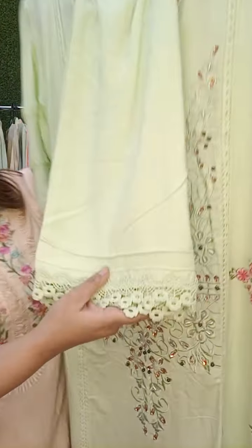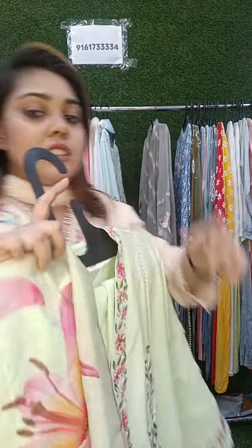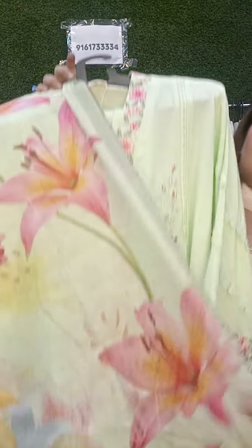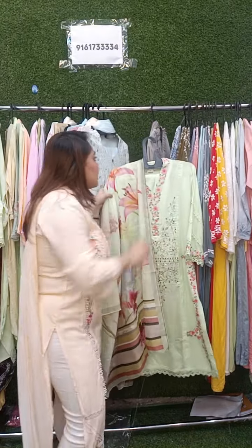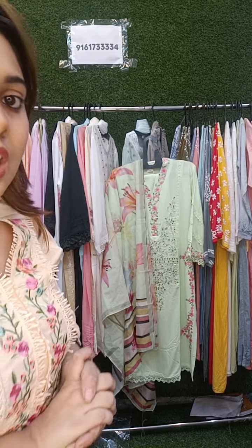The pant is also of the same premium cotton quality and comes with laces. It comes with a dupatta which is completely printed. The price of this is ₹2200 — a completely designer piece. It comes with a floral dupatta. This live is specially for 42, 44 and 46 size. Price is ₹2200. Take a screenshot and you can check our website and book it.